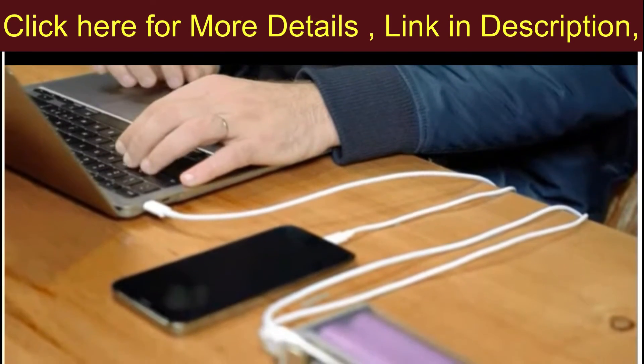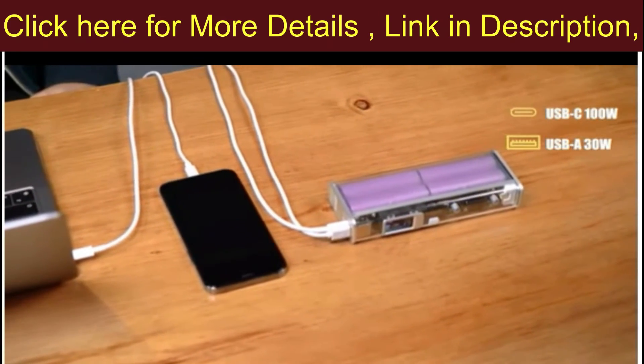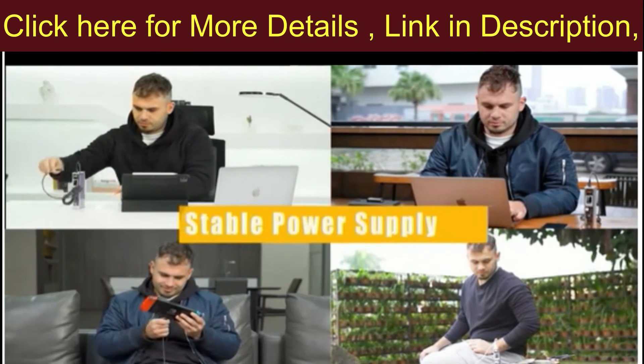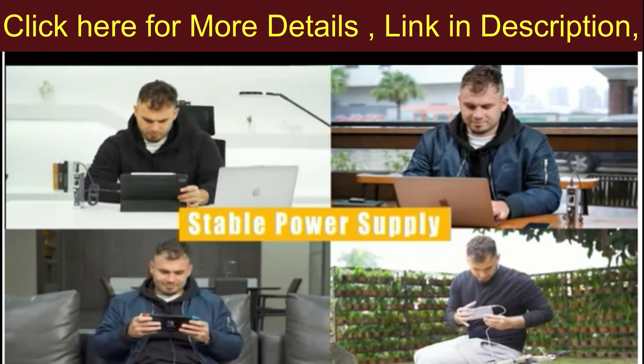The Storm 2 Slim has one USB-C and one USB-A port, allowing you to quickly charge two devices at the same time. Handle all your charging needs — no more power anxiety. Power your devices like MacBook Pro.